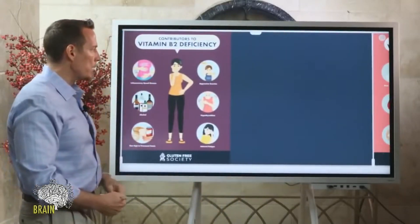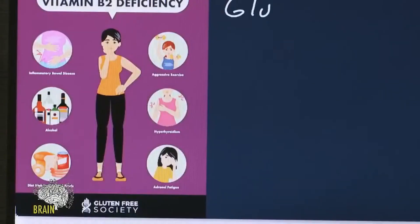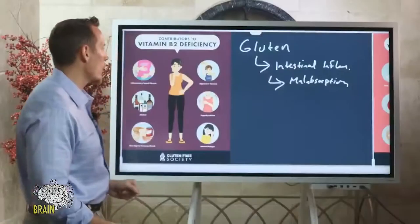What causes vitamin B2 deficiency? The biggest thing on the list is gluten. Gluten causes intestinal damage or inflammation, and when we have intestinal inflammation, we tend to get malabsorption. Vitamin B2 is part of that equation. So gluten-induced intestinal inflammation can create malabsorption, which can lead to riboflavin deficiency.